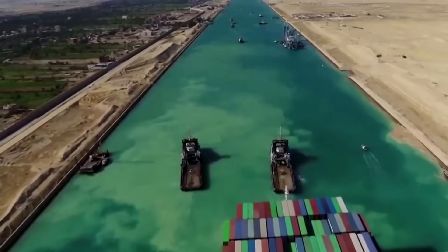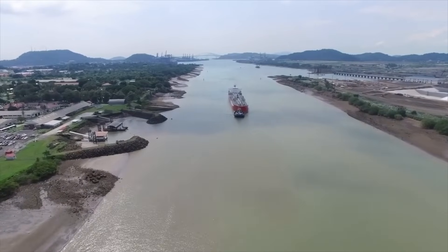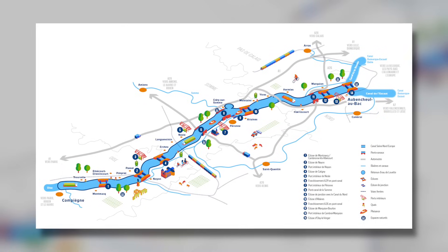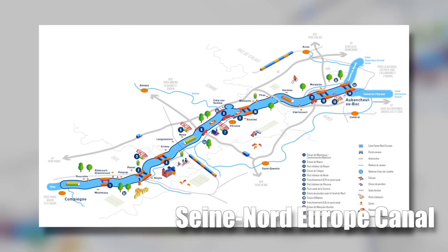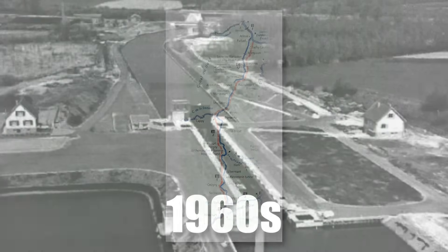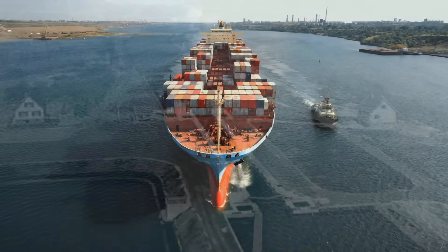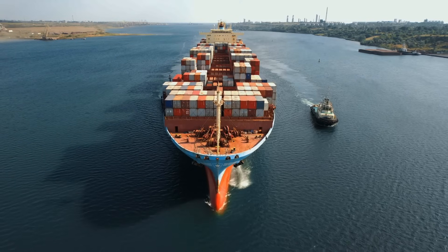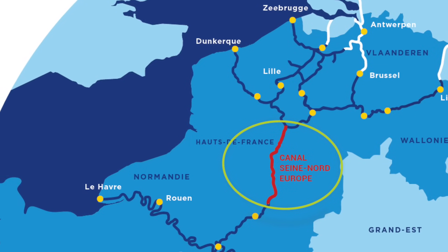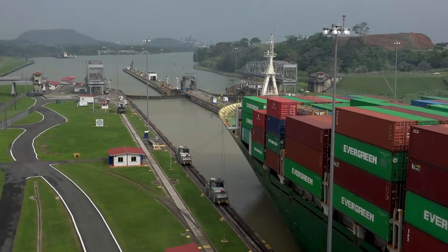Imagine a canal that changes how Europe does business — a prominent and bright pathway that makes trading more accessible and sets new standards for moving stuff around. We're talking about the Seine Nord Europe Canal, a giant leap forward from the old Canal du Nord, built in the 1960s, which needed to be oversized and broader to accommodate big modern ships. This problem sparked a brilliant idea: why not build a giant canal connecting the Seine River to the Esco River, making it easy for considerable ships to get through?